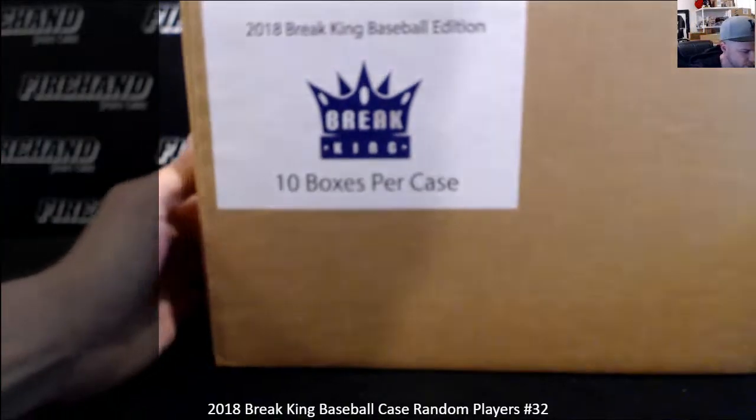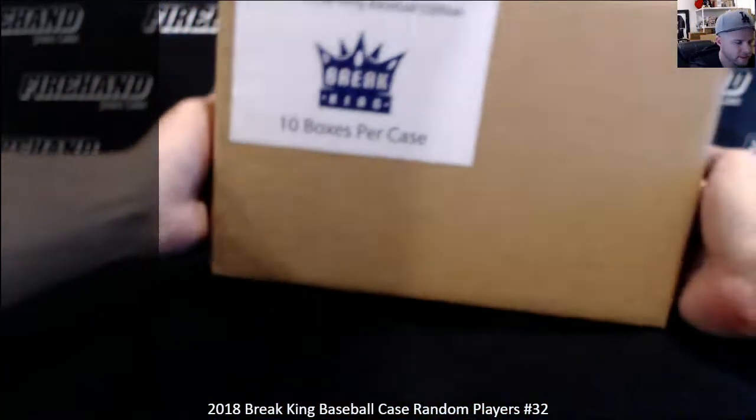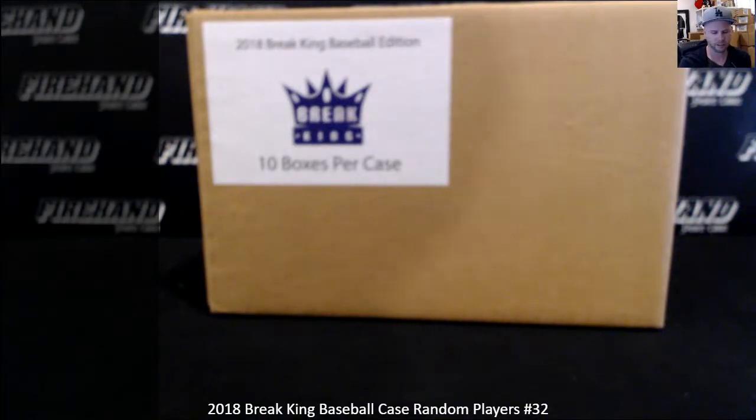Good luck boys and girls. 2018 Breaking Baseball, 10 box case, random players, number 32. Thank you all for joining.